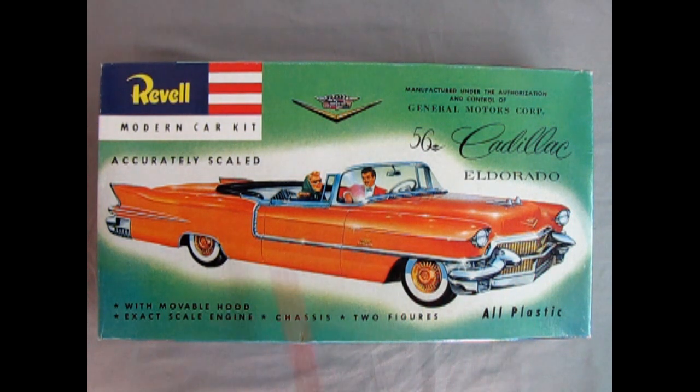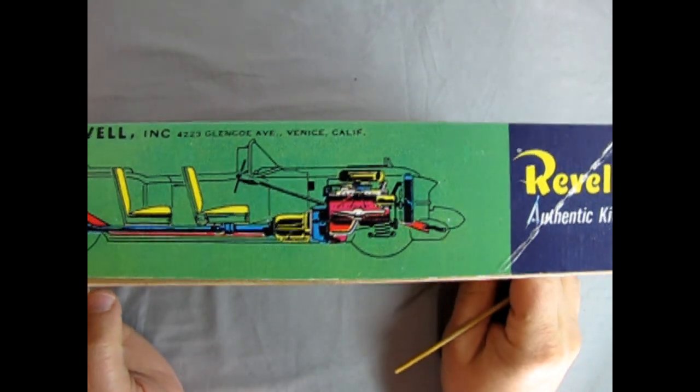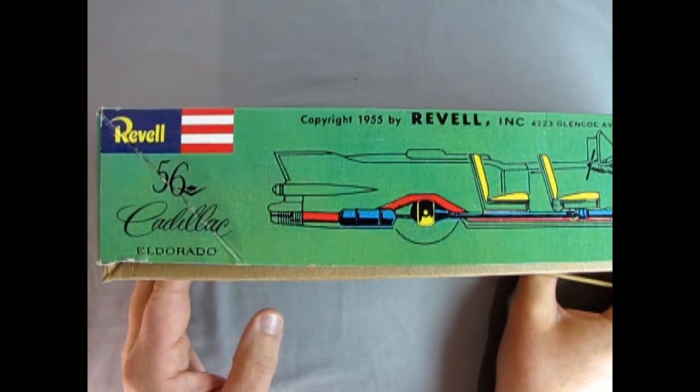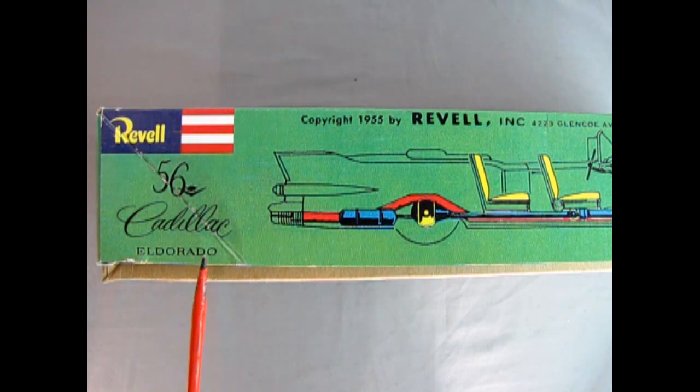The box features a nice almost showroom, brochure-style Cadillac image with two figures — a man behind the wheel and a woman — and these figures are actually included in the kit. The model has a movable hood, exact scale engine, chassis, and two figures — all plastic assembly. On this side of the box there's a wonderful cutaway side view illustration showing the engine, transmission, seats, rear suspension, and the shock absorber tank for the air ride suspension that Cadillac had back in the day.